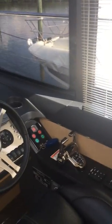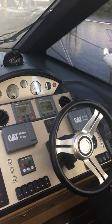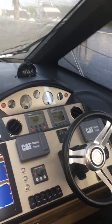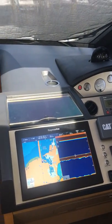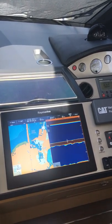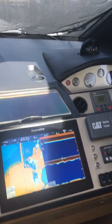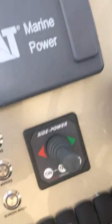The helm station has twin black leather bucket seats and electronic controls. These are C12 Caterpillar engines, 705 horsepower, with only 625 original hours. Just updated the electronics to Raymarine GS-165 — colored GPS chartplotter, sonar, and radar. It also has autopilot, tri-data, bow thruster, and Caterpillar engine monitors.